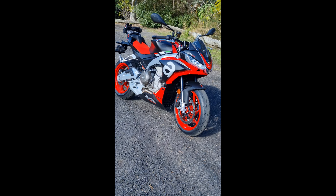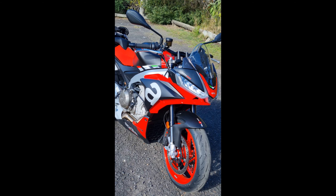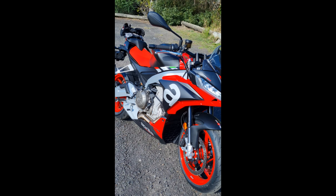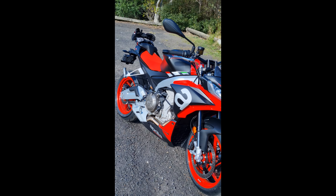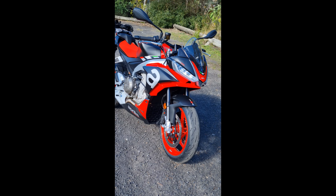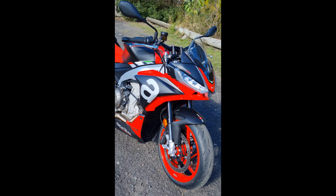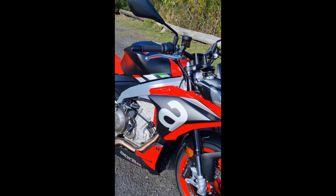They really have done an exceptional job in bringing that V4 feel to a parallel twin as they promised. I was a little bit dubious, but they've done it. It is just one of the nicest machines, particularly for such a sporty and high-tech machine, that I've ridden in quite a while. I'm really grateful to Northside for lending me the bike.